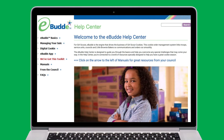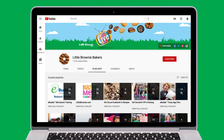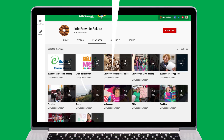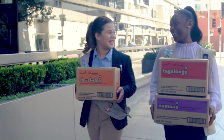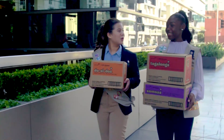For additional help in setting up eBuddy and navigating the system, check out the eBuddy Help Center. You can also find step-by-step microburst training videos on the Little Brownie Bakers YouTube channel. With eBuddy, you'll be able to keep your Girl Scout cookie entrepreneurs well supplied so they can keep moving toward their goals.